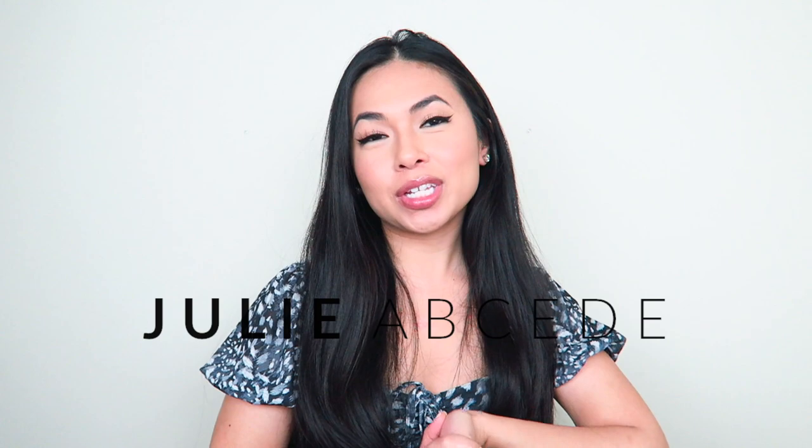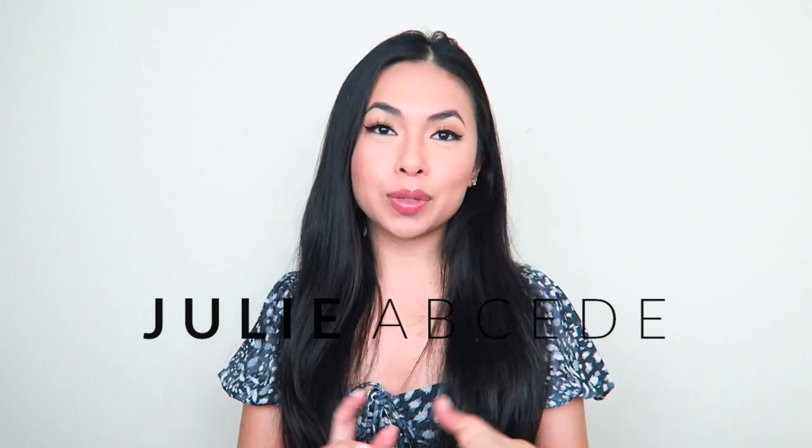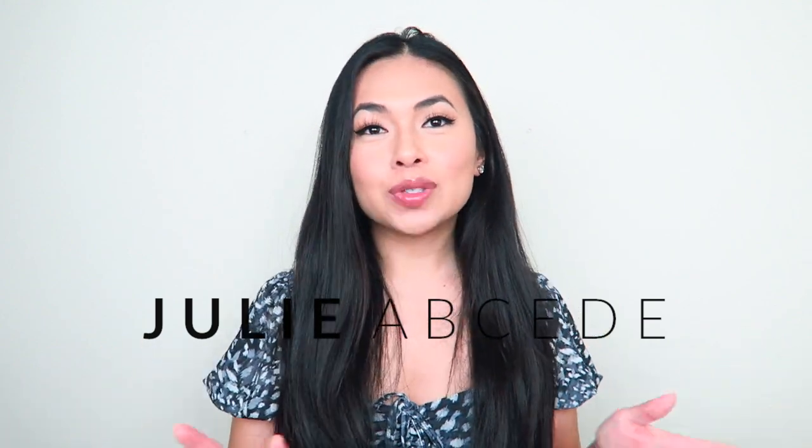Hey guys, welcome back to my channel. Today is going to be another review. I've been seeing this brand all over Instagram — it is INH, Insert Name Here. It is a hair extension company based in Los Angeles, and they have been in Ariana Grande videos with her high pony. She is like the queen of high ponies, so you know this brand is legit — well, at least we're gonna try to test it out.